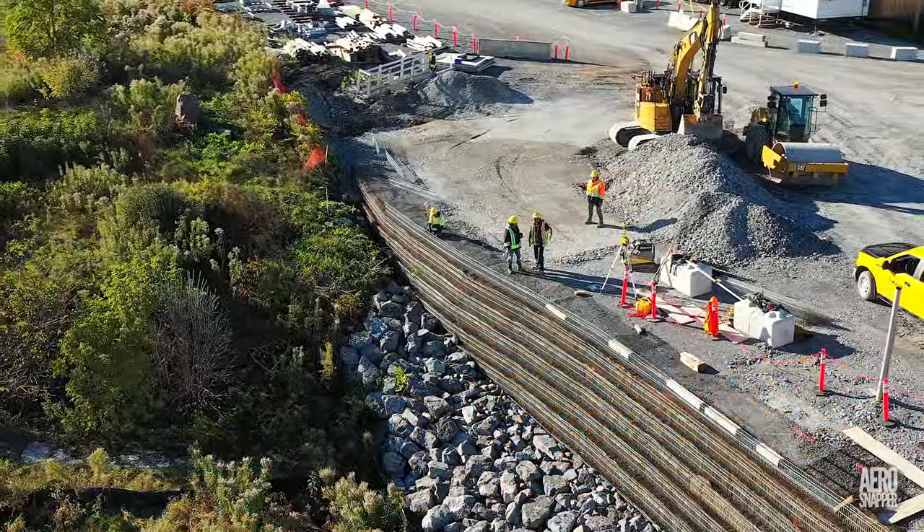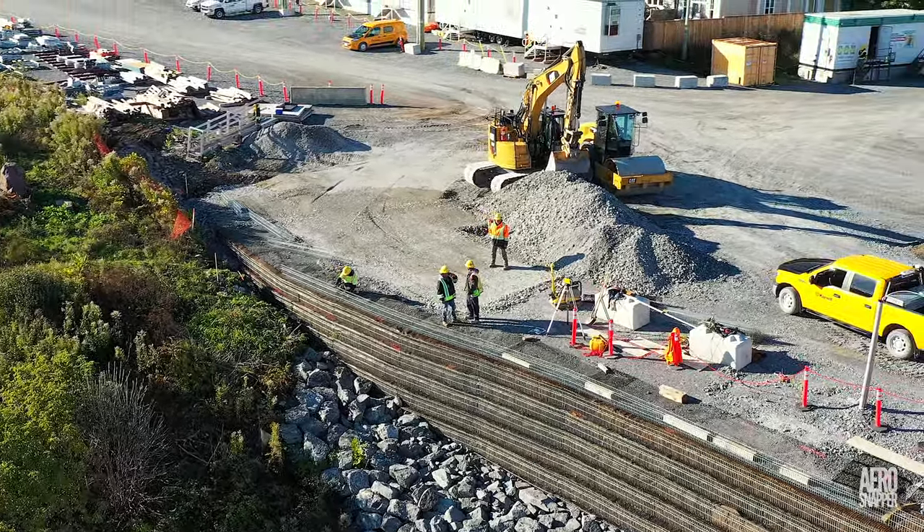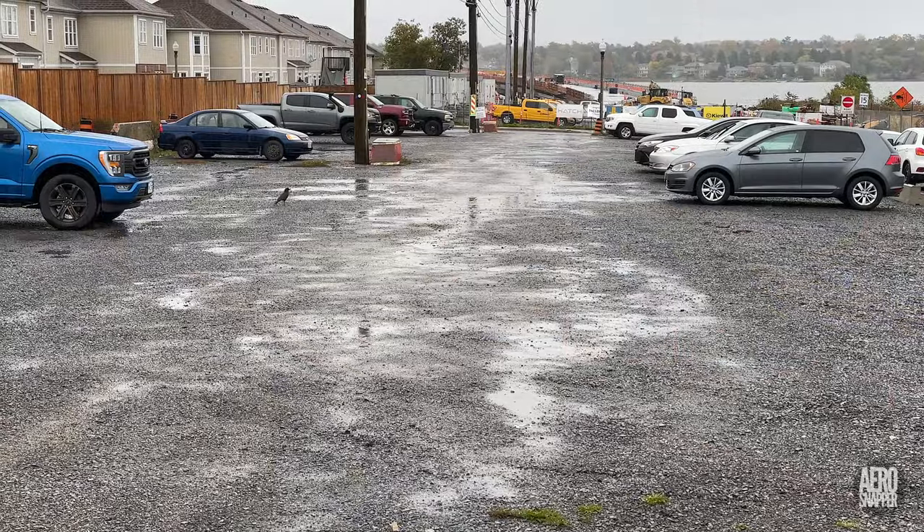Work to complete the green wall also deserves a mention. There'll be better coverage next week if the weather conditions improve.